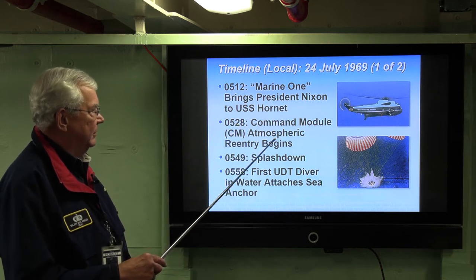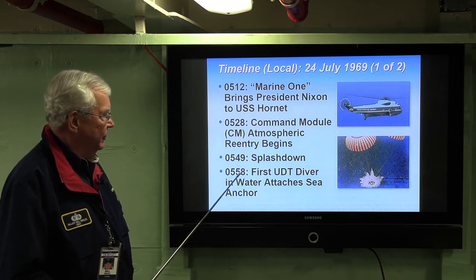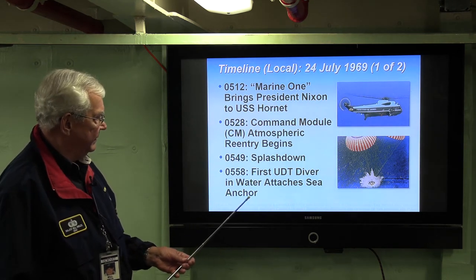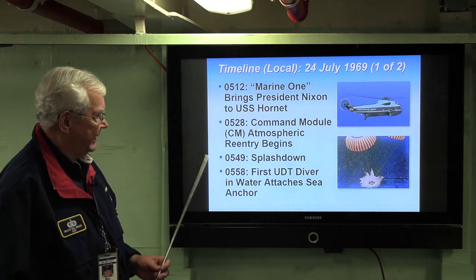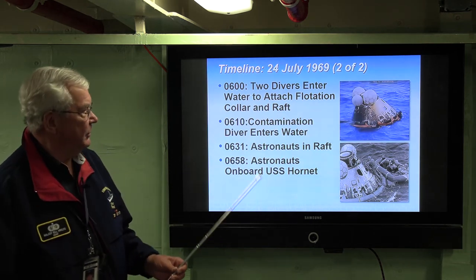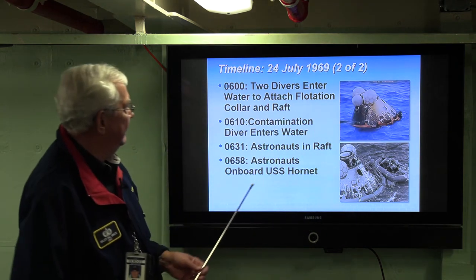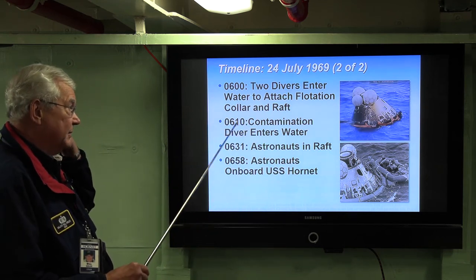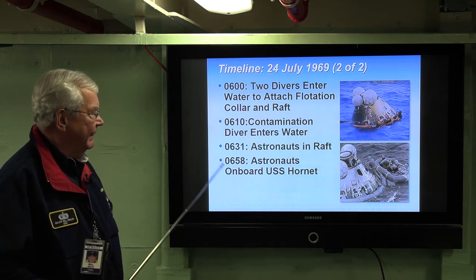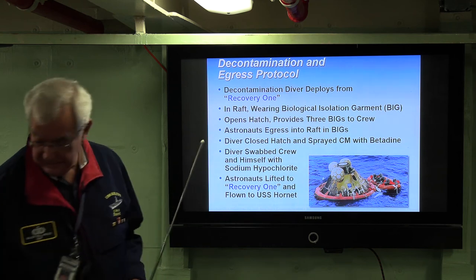At 5:28, the command module began its reentry. Splashdown at 5:49, and the first UDT diver — you can see the 10-minute span where they're waiting for stable two to stable one rotation of the command module. The first UDT diver attaches the sea anchor to the command module. Then two more divers enter the water to attach the flotation collar — here are your flotation bags — and they also attached the raft. The contamination diver entered the water at 6:10. Astronauts were in the raft at 6:31. About one hour after splashdown, they're walking on the hangar deck of the USS Hornet.